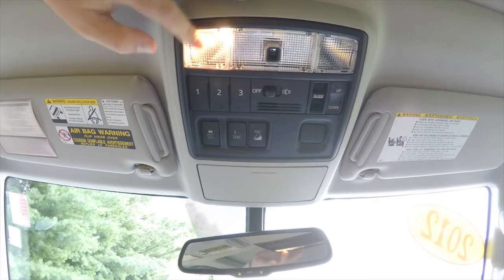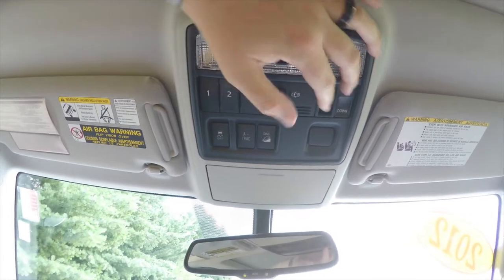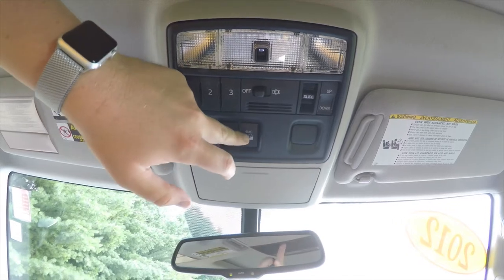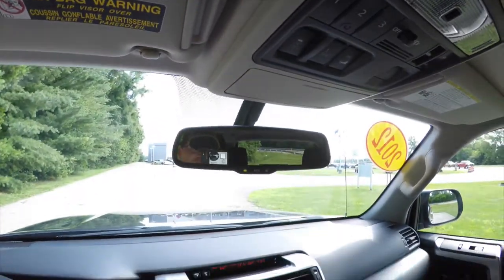Looking overhead, we've got overhead map lights, overhead lighting, a HomeLink universal garage door opener, power sunroof control, stability control, traction control, hill descent control, a sunglasses holder, and of course an automatic dimming rear-view mirror.